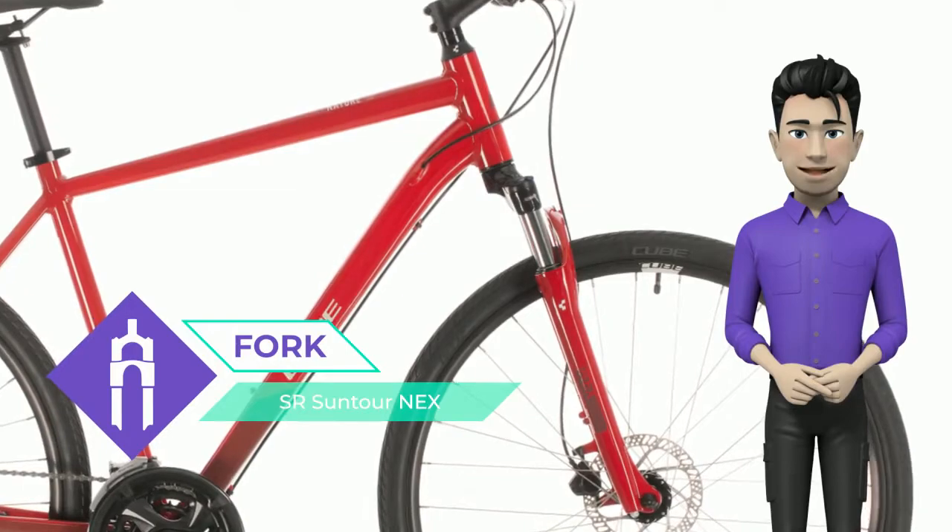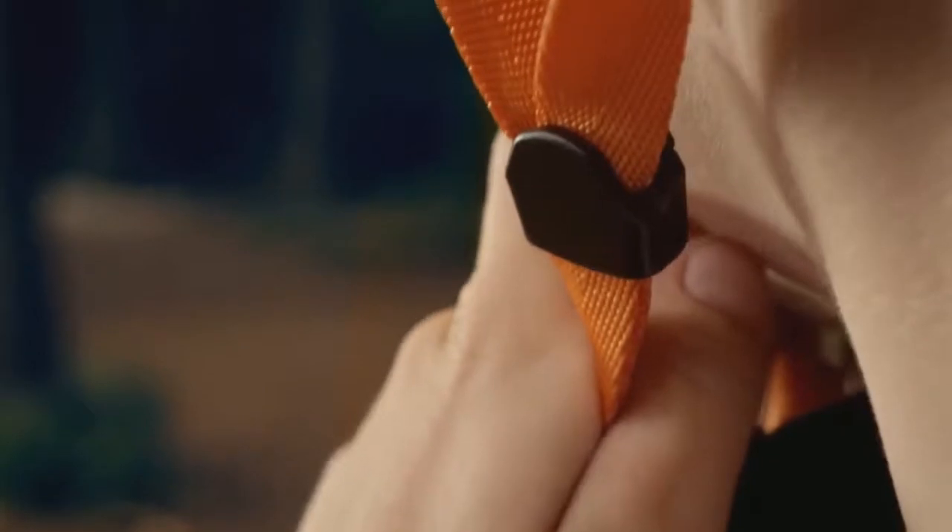Built with comfort and reliability in mind, it's got all the attention to detail you'd expect from Cube at a price that may surprise you.